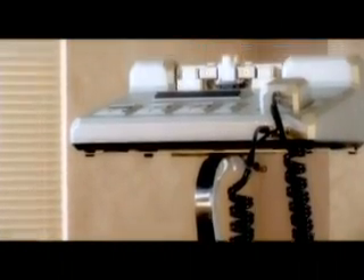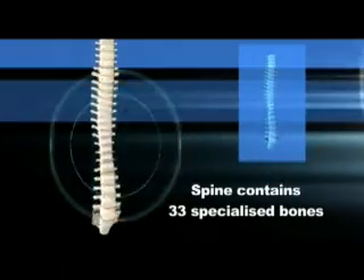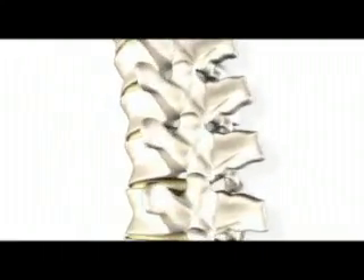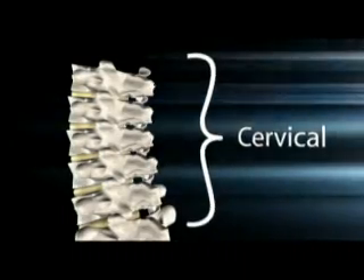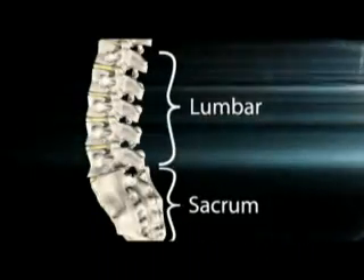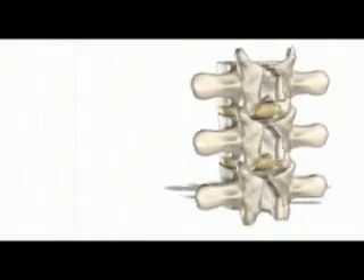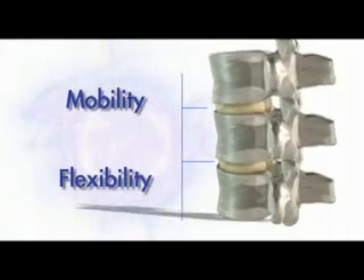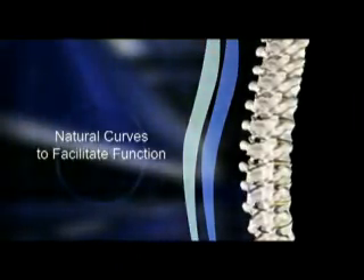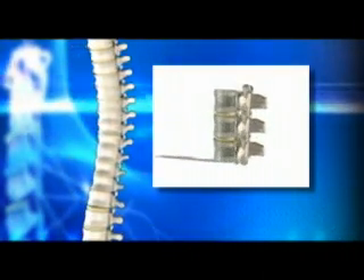To best understand the use of and treatment with the device, it's helpful to understand the normal anatomy and movement of the spine and its 33 specialized bones — the vertebrae — as well as the articulations or joints between each pair. The spine is divided into the cervical, thoracic, lumbar, sacral, and tailbone regions. Between each are discs and articulations that provide mobility and flexibility. The spine has natural curves that facilitate function and has supporting and stabilizing muscles and ligaments.